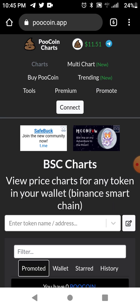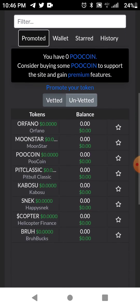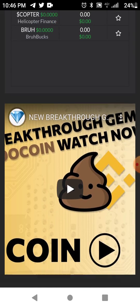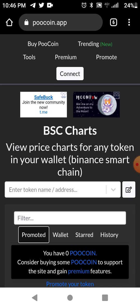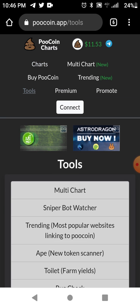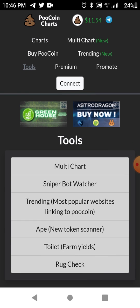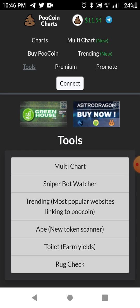The website is poocoin.app — P-O-O-C-O-I-N dot app. It has all the charts for the Binance Smart Chain so you can see all the new tokens that have just come out. To get to the charts for new tokens, go to the website, click on 'Tools' at the very top, and then click on 'Ape' — it says 'Ape New Token Scanner' — and click on that.